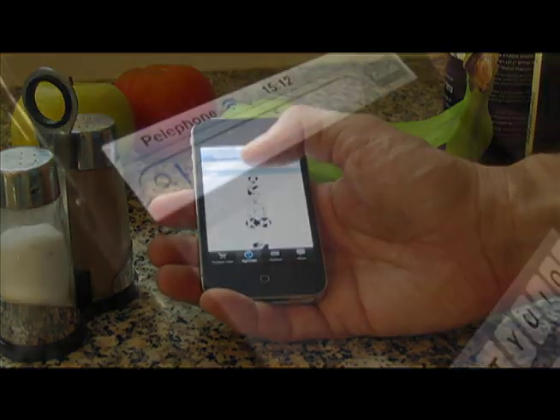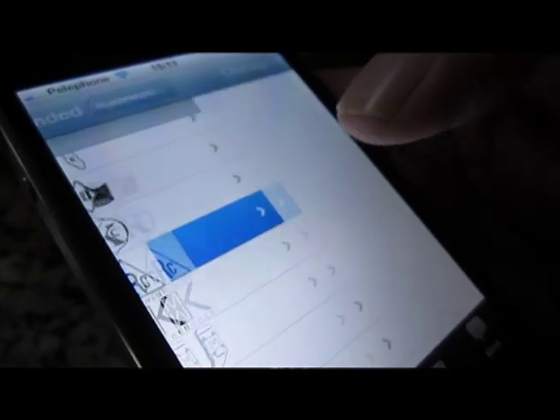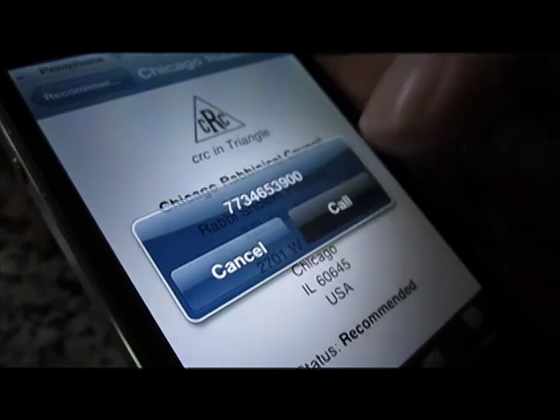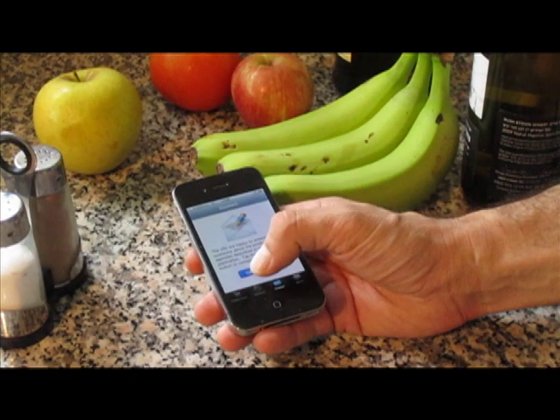So the next time you're on the go and see a Kosher symbol you don't recognize, use CRC Kosher — chances are you'll find what you need to know. Have a question about Kosher? Just one click and you're in email contact with the CRC.